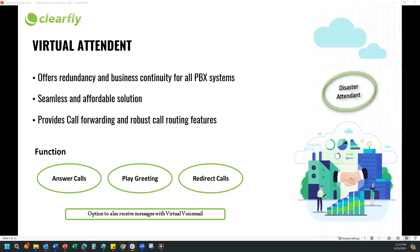We'll go to our next section — failovers. The first one is the Virtual Attendant. Clearfly offers a Virtual Attendant, which is a disaster recovery plan. It is critical for business continuity. In the event of an outage, your customer has the ability to reach you. Virtual Attendant provides the ability to keep your business telephones operating, so your clients can reach you even during a disaster or outage situation.